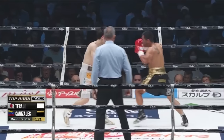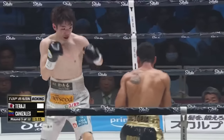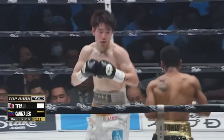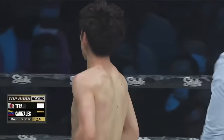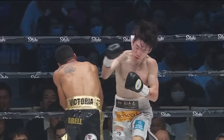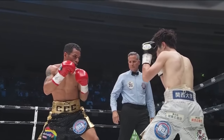Nice double jab, beautiful work — four punch combination there with the left hand. And Taraji is kind of letting him off the hook by continuing to follow him to the left, because that's where Gonzalez wants to be. That's the light flyweight champion. That's a knockdown that's going to be scored there. That's a knockdown scored for the challenger — a beautiful right hand just right on the button, and that left glove touches the canvas. That's a knockdown.